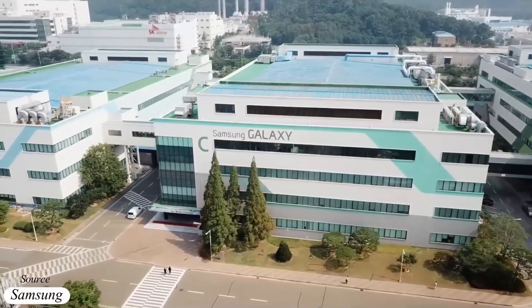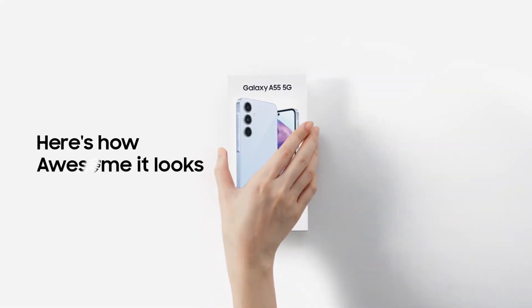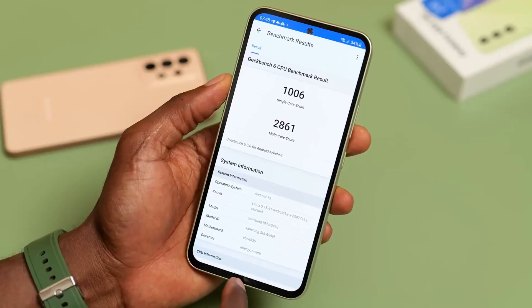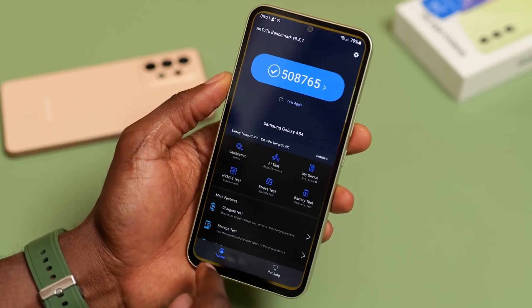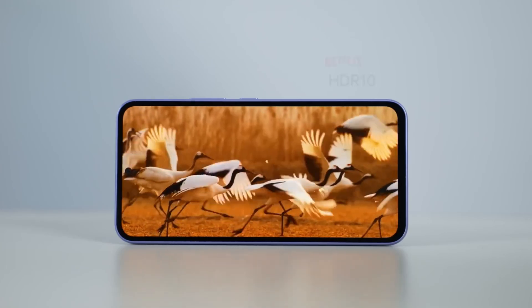Samsung's latest addition to its smartphone lineup, the Galaxy A55, brings forth a host of improvements over its predecessor, the Galaxy A54. However, upon a cursory glance at the official specifications, one might not immediately discern any significant enhancement in the display department.